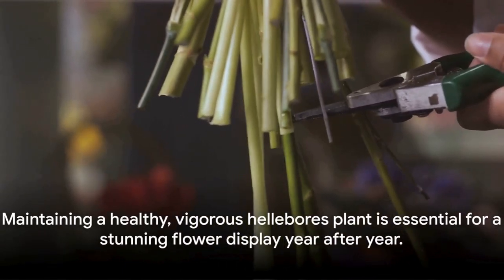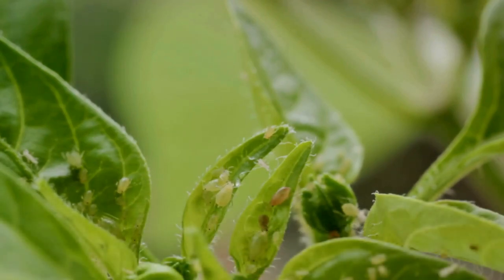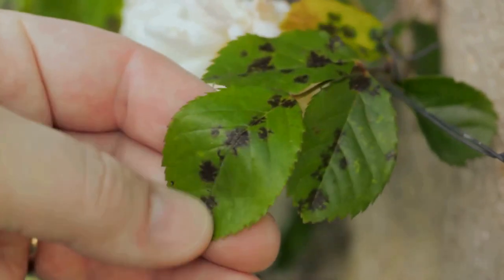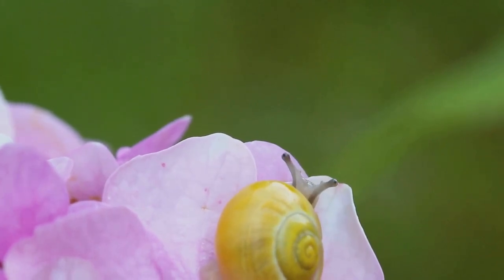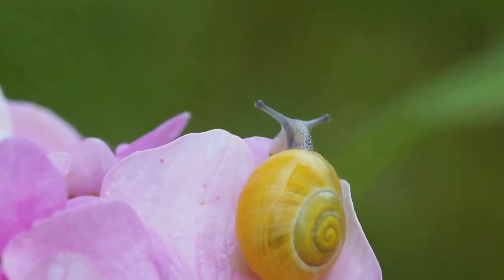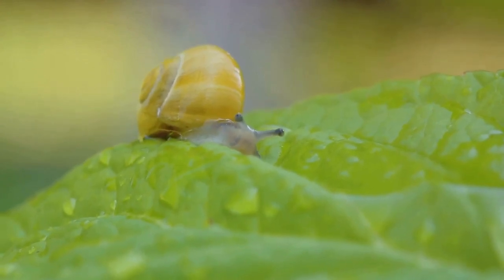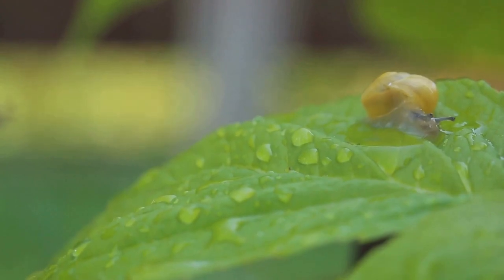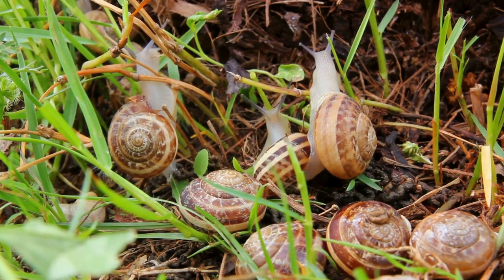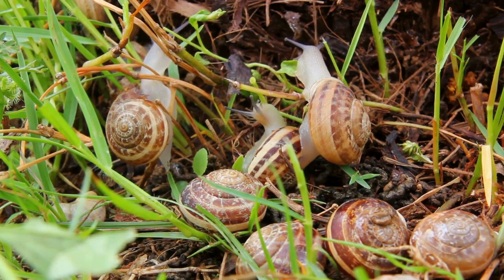Now let's move on to pests and diseases. Like all plants, hellebores can be affected by common issues. First are aphids — tiny insects that suck the sap from your hellebores. A strong stream of water or an application of insecticidal soap should do the trick. Next is black spot, a fungal disease causing dark spots on the leaves that can lead to defoliation. The best defense is prevention: keep the area around your plants clean and avoid overhead watering. Lastly, slugs and snails love to munch on hellebore leaves — use natural repellents like crushed eggshells or copper tape around your plants. Early detection and intervention are key to keeping your hellebores healthy and vibrant.